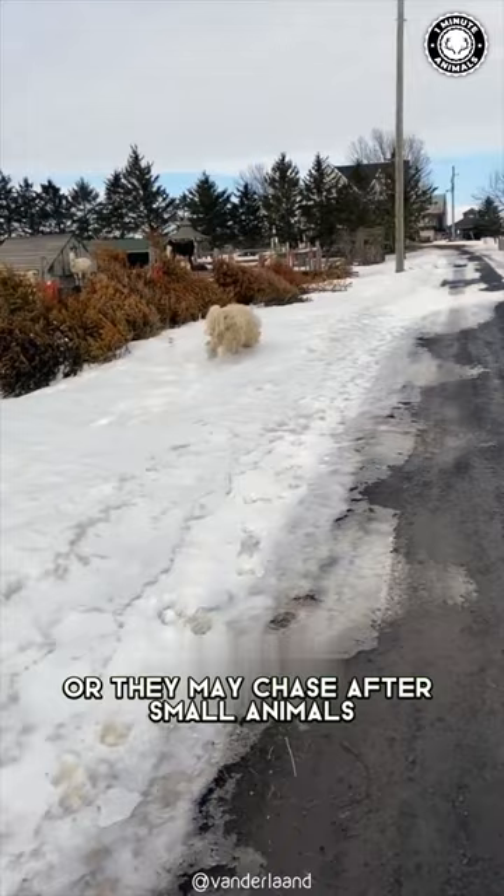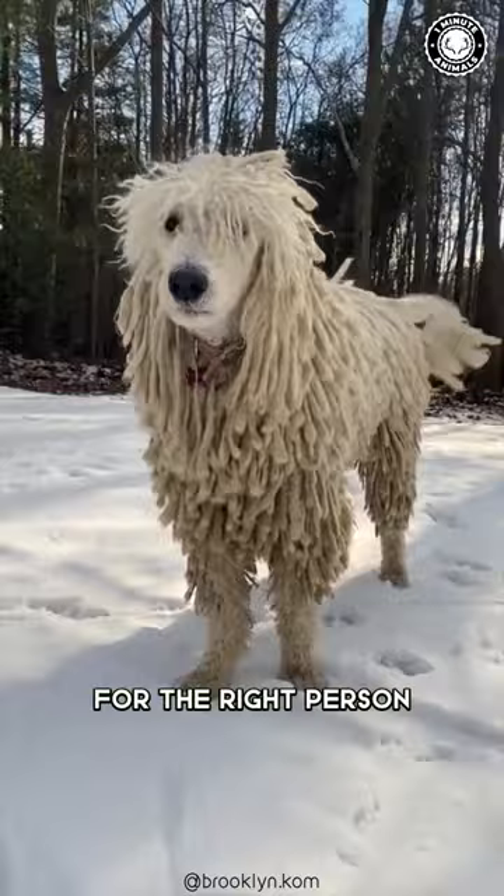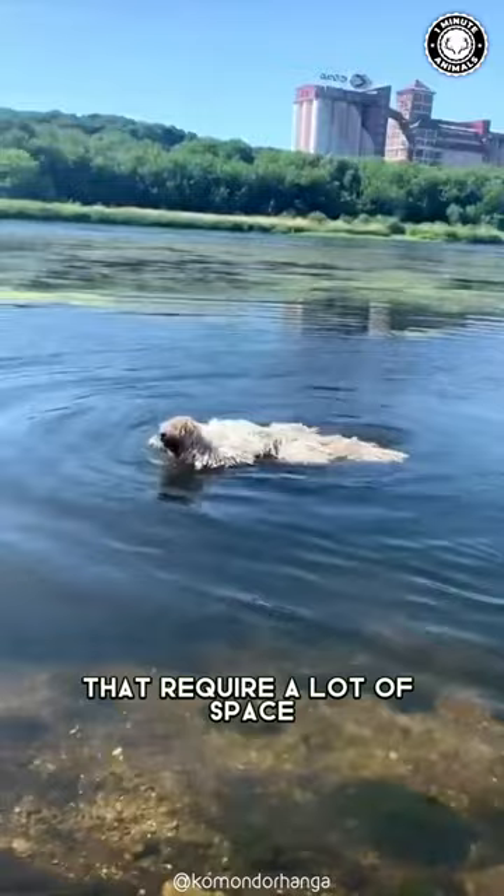The Komondor can make a great pet for the right person, but they are not the best breed for everyone. They are large and powerful dogs that require a lot of space and regular exercise, and they also require regular grooming to maintain their corded coat, which can be quite time-consuming.